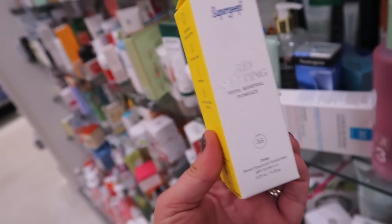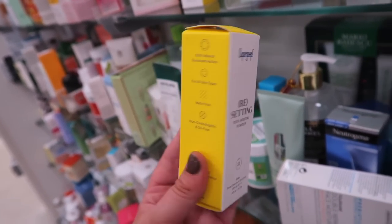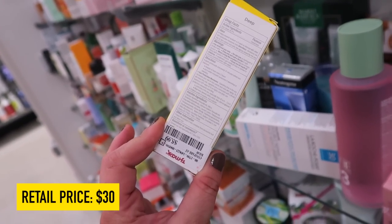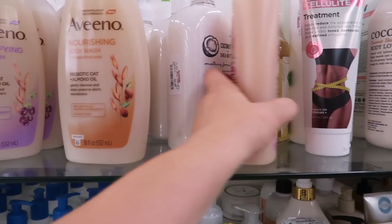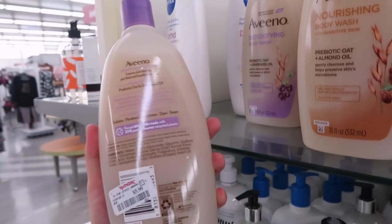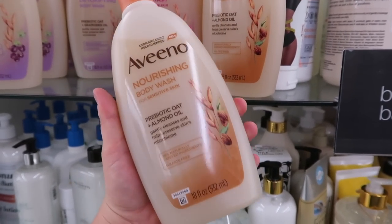This is another really exciting find from Supergoop — we have their setting powder, which is a setting powder and sunscreen in one. Amazing — SPF 35. They have the deeper shade here right now, which I feel like would work for medium and deep skin tones. This is only $5.99, which is crazy. If you guys like Aveeno, I've noticed a bunch of their body washes showing up lately — the Soothing, the Nourishing with almond oil, and the Detoxifying, all going for $5.99. The almond is definitely my favorite. I might pick it up. I really don't need any more body wash, but I like the scent.